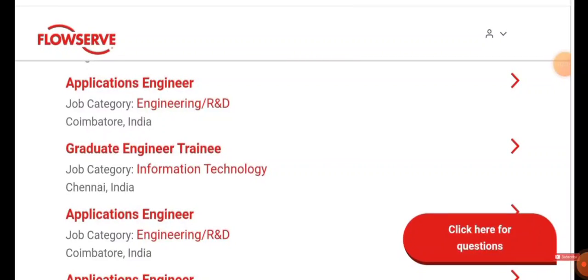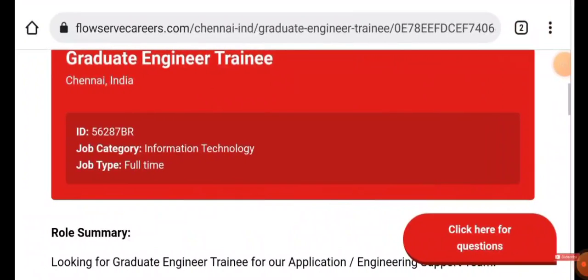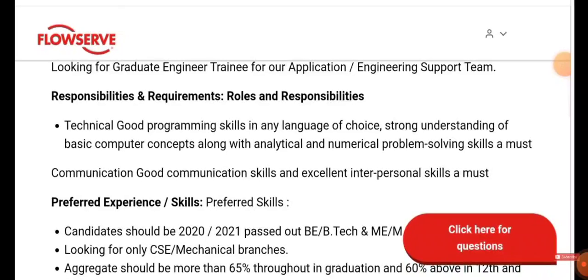You'll get the following results. The first one is Graduate Engineer Trainee, job location Chennai, category IT. Click it — they are looking for a Graduate Engineer Trainee for their application and engineering support team. You need to have good technical programming skills in any language of your choice.